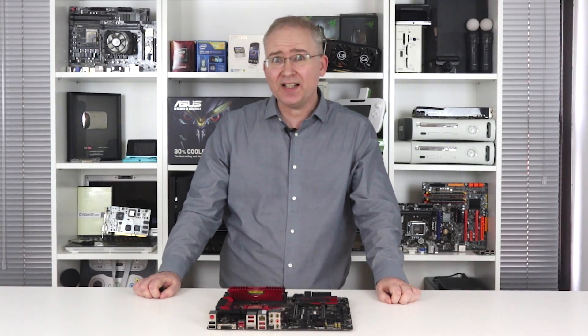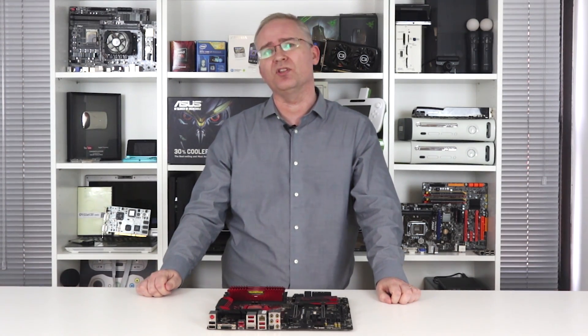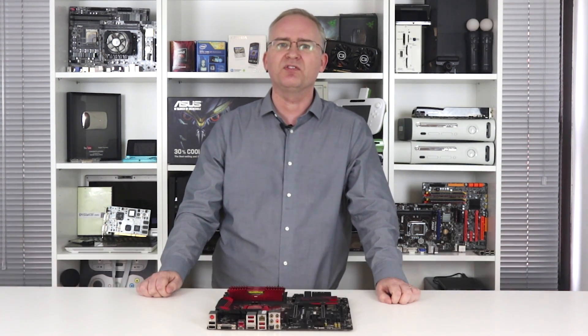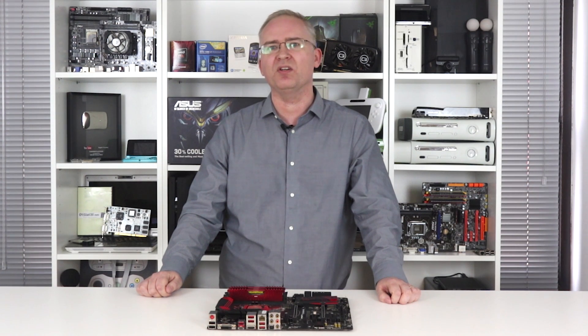Hey everyone, I'm Richard and today we'll be looking in depth at Intel's Core i5-6500. Until recently, this processor wouldn't have attracted too much attention from gamers. After all, the K-series overclockable chips are where you want to go if you want a faster, more future-proof system.